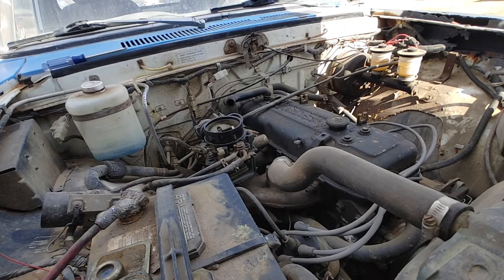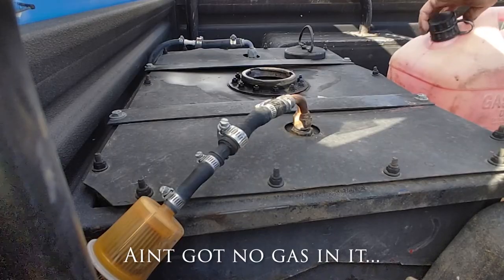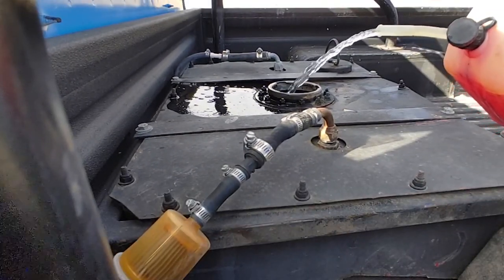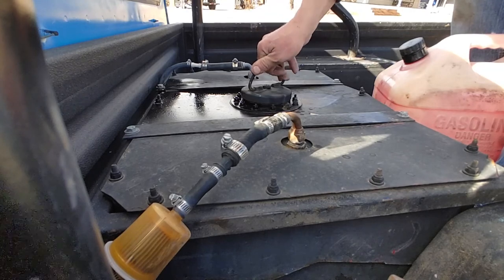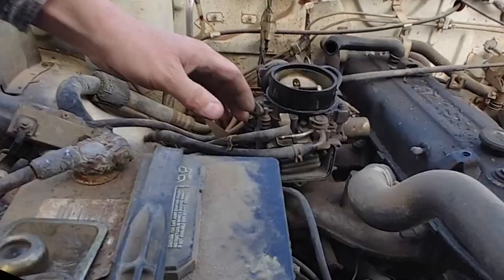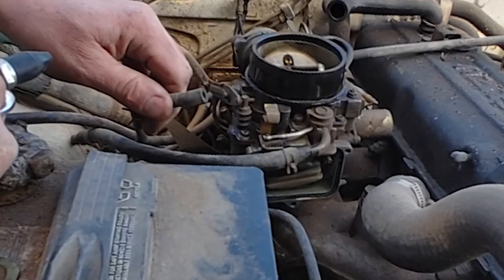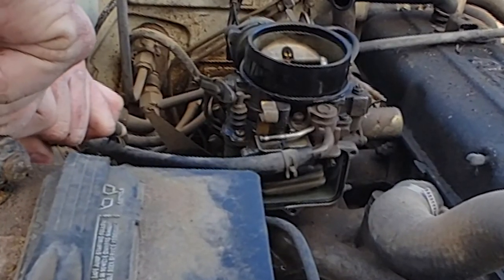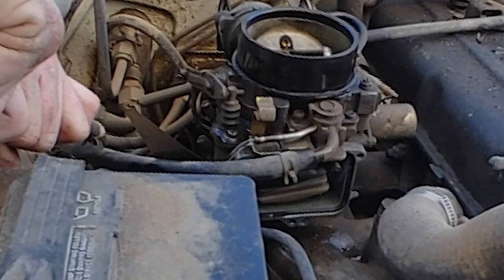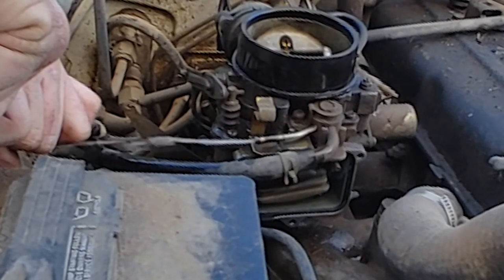I probably didn't even need to take that off. It definitely appears to be pushing it up and down. I just don't think I'm getting gas. Still not getting any priming. Try something else - we're gonna blow air down the return line, see what that does. It's still not priming it.